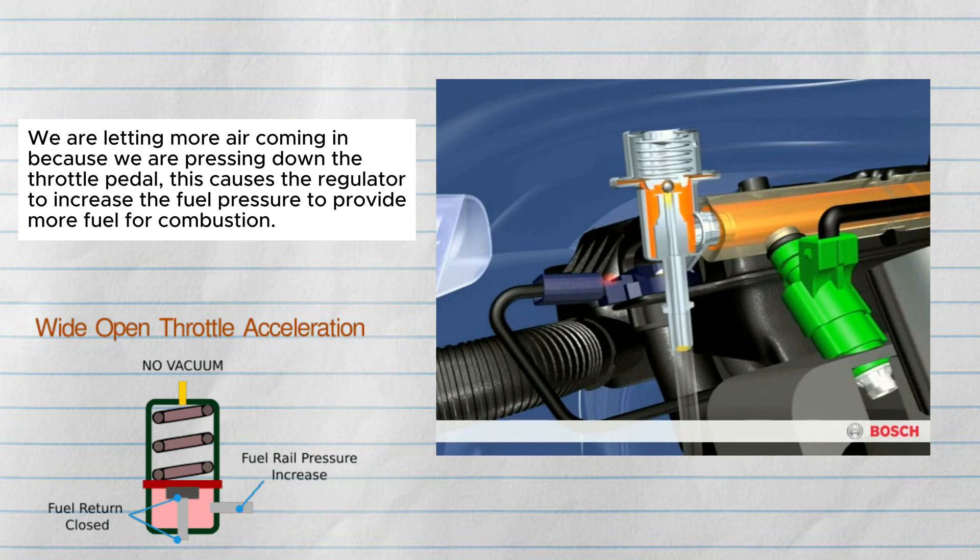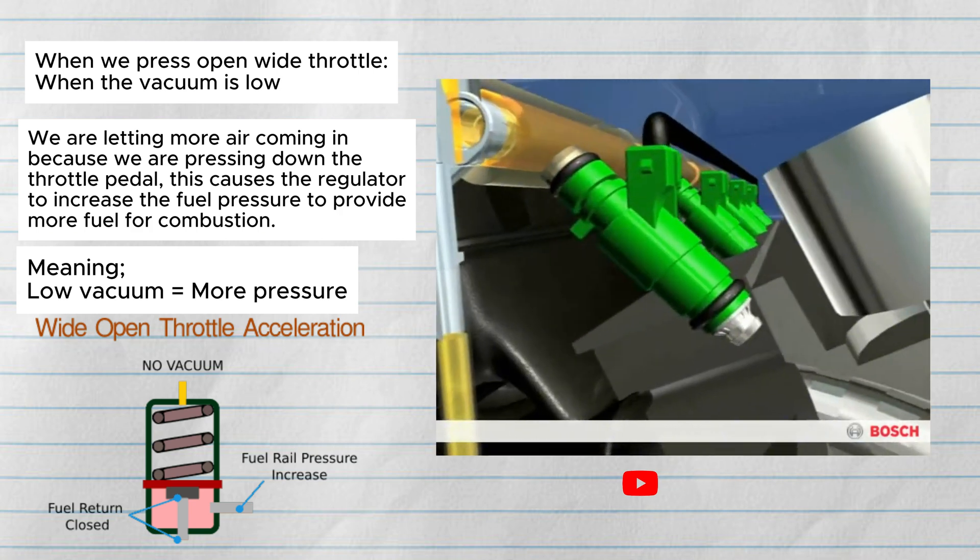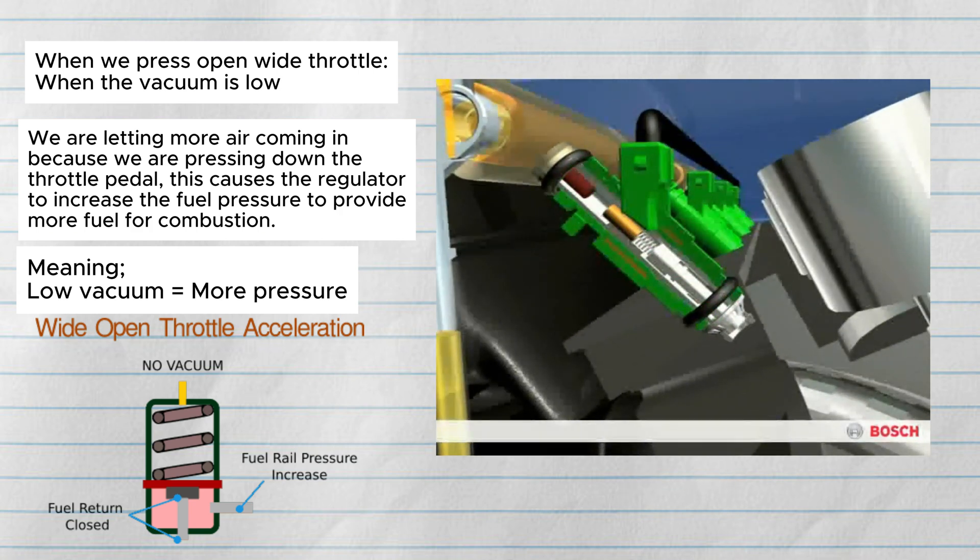During high load, or when we are accelerating or pressing the throttle pedal, the vacuum is low. This is because we are letting more air in by pressing down the throttle pedal, which causes the regulator to increase the fuel pressure to provide more fuel for combustion.